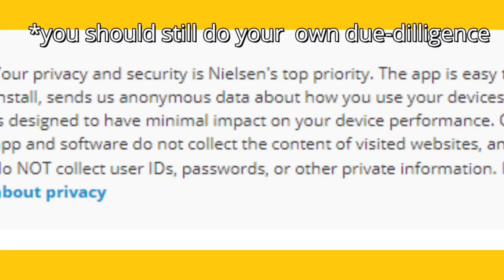As a very important disclaimer, Nielsen Marketing takes your security very seriously. They do not store usernames and passwords or other private activity from your browsing activity.